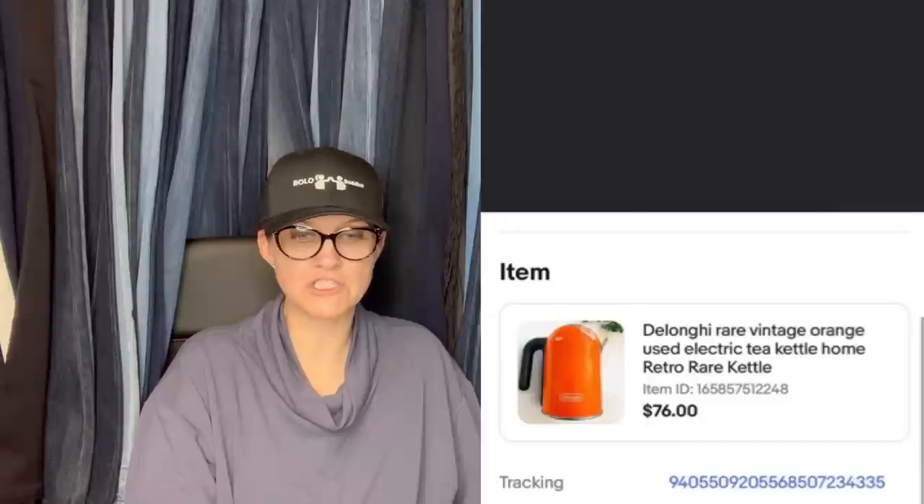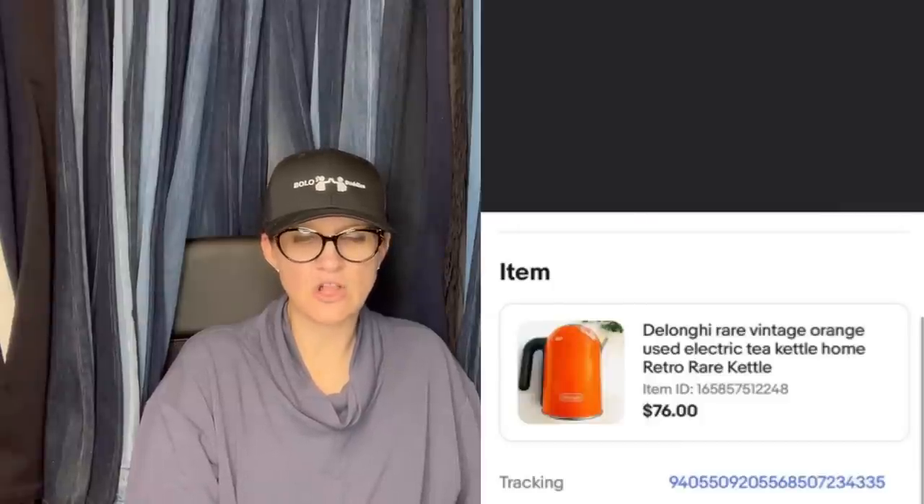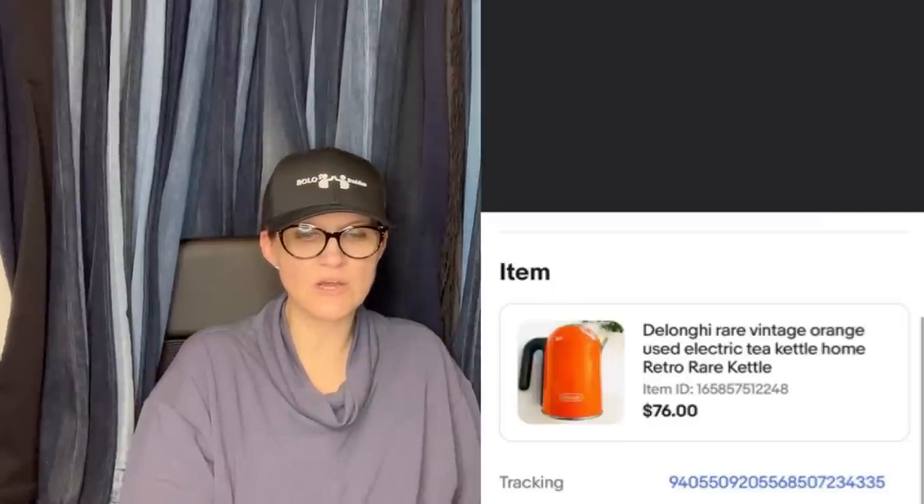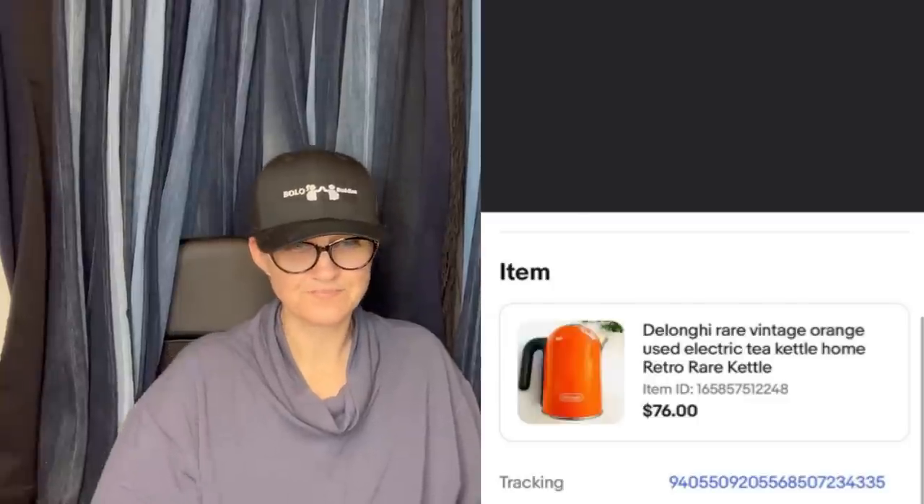Found from a giveaway pile on the side of the road last summer, buyer paid shipping — it's a DeLonghi Rare Vintage Orange Electric Tea Kettle. That's a cool looking tea kettle. It was free, on the side of the road. Here's another free one: free from a mother-in-law's estate clean out. Talk to family, talk to friends, check the side of the road — there are bolos everywhere. It's the Master Key System in 24 Parts Book from 1919, and it sold for $263.